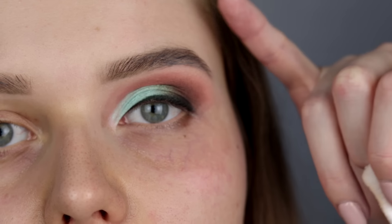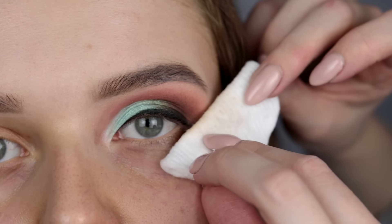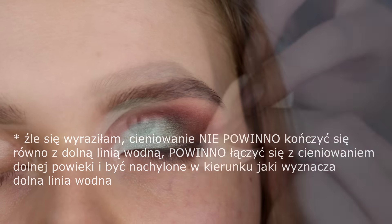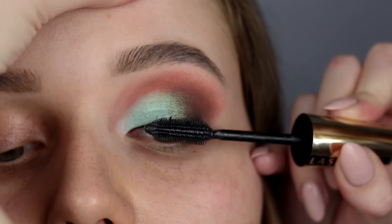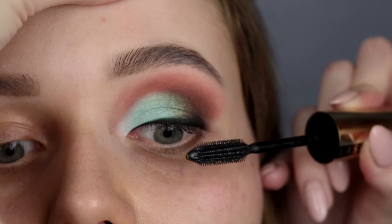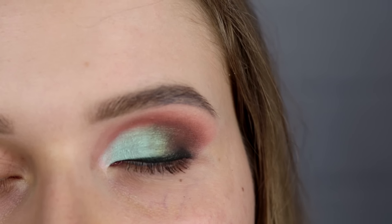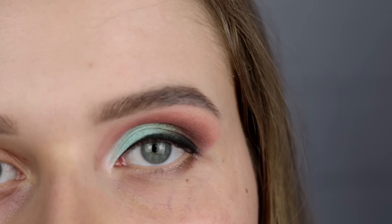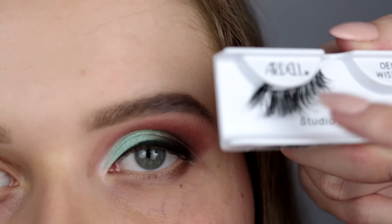Pamiętajcie, że nawet jeżeli opadają Wam kąciki razem z powiekami, to pilnujcie, żeby cieniowanie kończyło się mniej więcej równo z dolną linią wodną oka — wtedy oko wygląda na bardziej wypoczęte. Teraz będziemy tuszować rzęsy. Kasia używa tuszu L'Oreal Volume Million Lashes. Tuszuję delikatnie, bo będę przyklejać sztuczne rzęsy. Moim zdaniem więcej niż połowa sukcesu tkwi w dobrze przyklejonych sztucznych rzęsach — potrafią pięknie podnieść opadający kącik. Używam rzęs Ardell Demi Whispies Studio Effects.